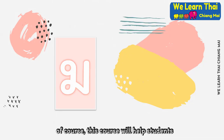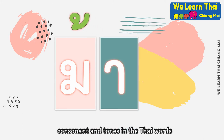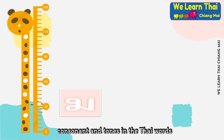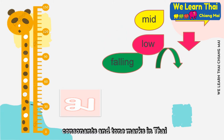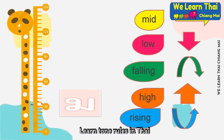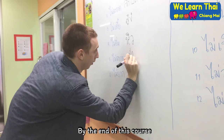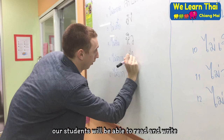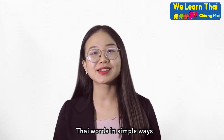Of course, this course will help students to recognize vowels, consonants, and tones in Thai words. Read and write vowels, consonants, and tone marks in Thai. Learn the categories of Thai consonants. Learn the tone rules in Thai. Read and write simple words in Thai. By the end of this course, our students will be able to read and write Thai words in simple ways.